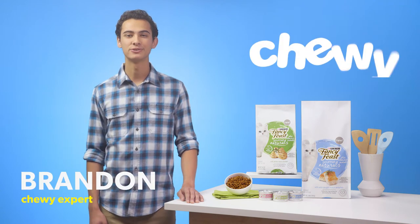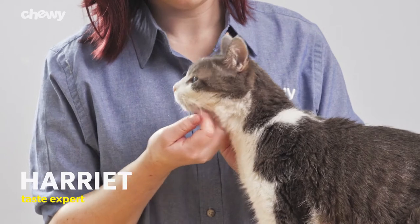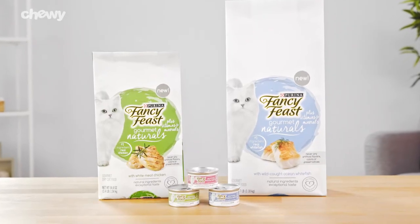Hey there kitty parents, I'm Brandon from Chewy and I'm here with a natural gourmet meal that will make your cat feel like a fancy feline. Fancy Feast Gourmet Naturals plus vitamins and minerals.